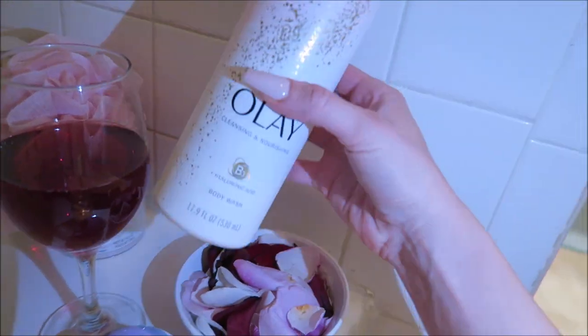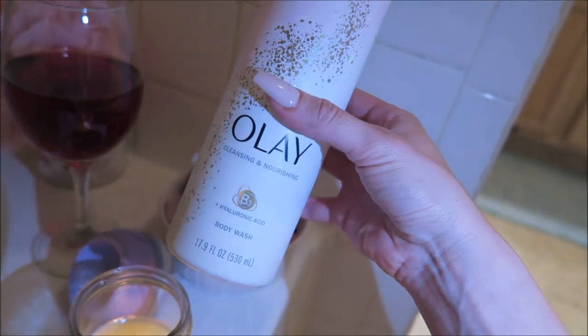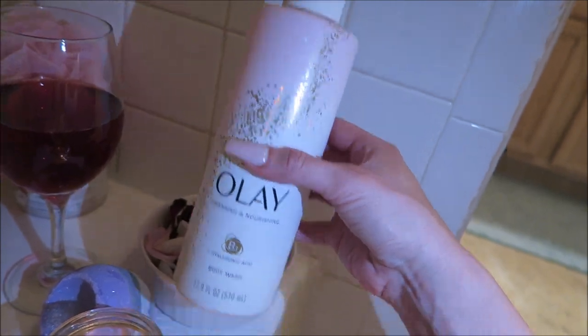I really love this body wash from Olay — it's full of hyaluronic acid and it's really creamy, so it's super hydrating.